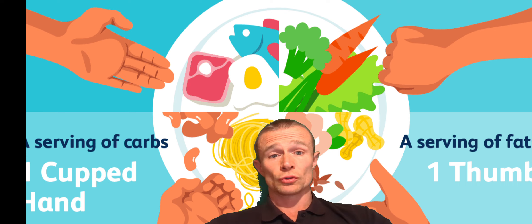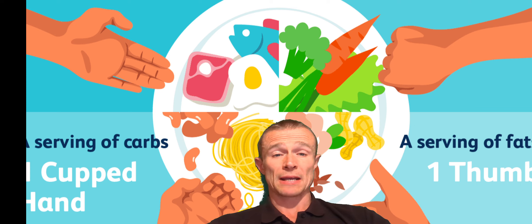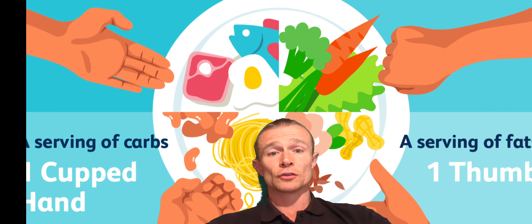And then we may use portion size control in conjunction with other methods to create an ongoing approach that we find more maintainable.